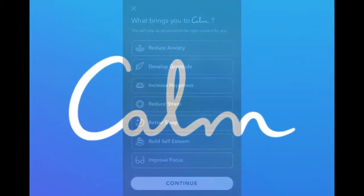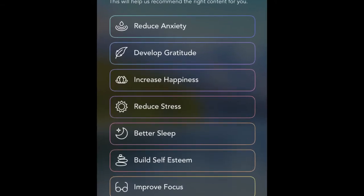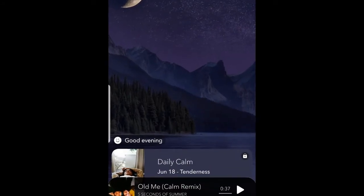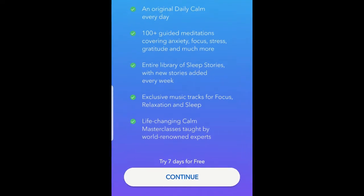Calm. Calm is a leading app for meditation and sleep. Its users claim to experience less stress, less anxiety and more restful sleep. It has bedtime stories, calm music, breathing exercises and more.